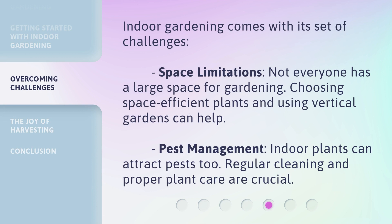Indoor gardening comes with its set of challenges. Space limitations mean not everyone has a large space for gardening, but choosing space-efficient plants and using vertical gardens can help. Pest management is also important, as indoor plants can attract pests too — regular cleaning and proper plant care are crucial.